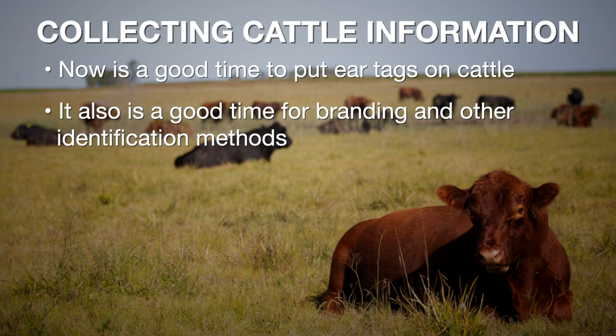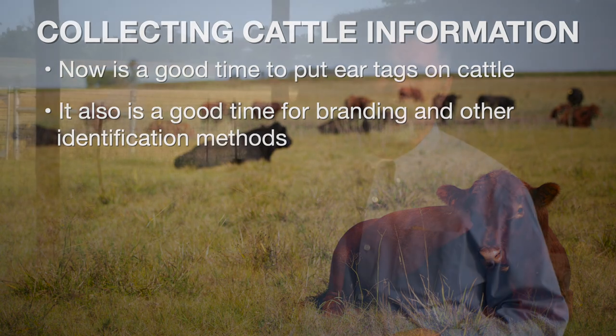Another good idea at this time of year is, if we don't have individual ID or ear tags in those cows — and cows will lose those through the course of the production cycle — it's a good idea to update that. Maybe get a new ear tag put in them, or put an ID tag in them for the first time if we haven't already.